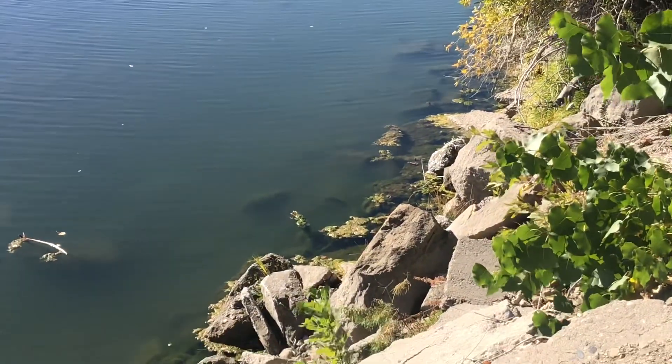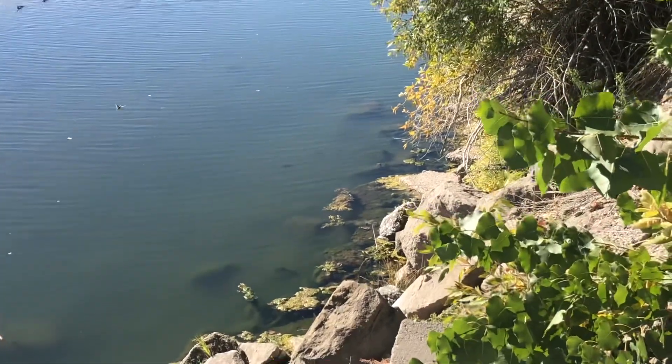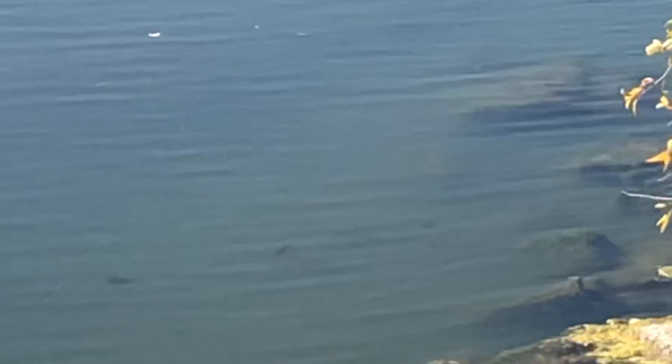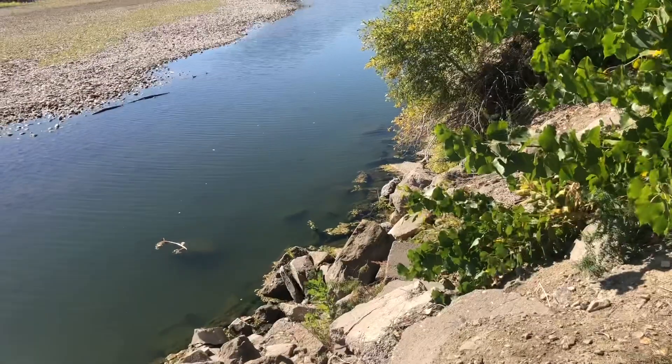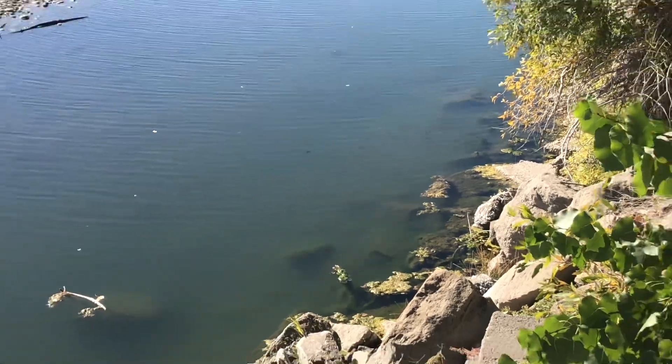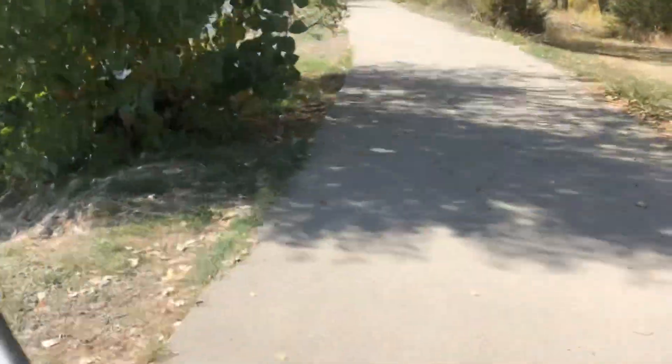Okay everybody, we changed locations because we weren't having much luck in the mountains. There are fish — I don't know if you can see them, there's fish right there in the water, on top of the water. We're gonna go try to land those fish, see what they are. Let's try to sneak around.